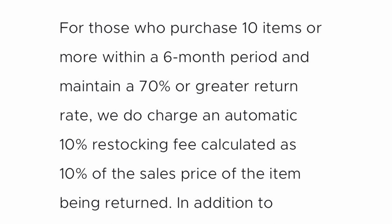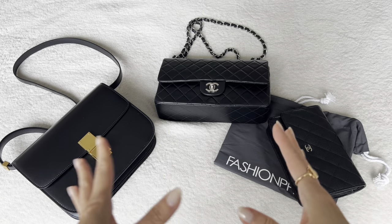Then the site goes on to say that for those who purchase 10 items or more within a six-month period — that's kind of a lot, I've probably purchased 10 items in five years — and maintain a 70% or greater return rate, they charge an automatic 10% restocking fee calculated as 10% of the sale price. Now this I do understand from a business perspective — they need to safeguard their business. You can't have people playing games. So if you order a ton and you return a ton, there should be some consequence, because even the large department stores will flag you if you are habitually returning items. I think it's a fair policy.